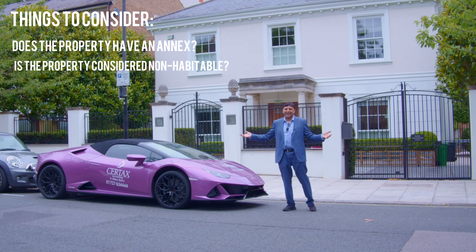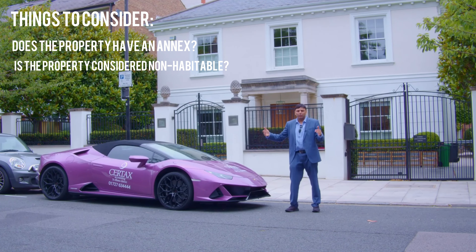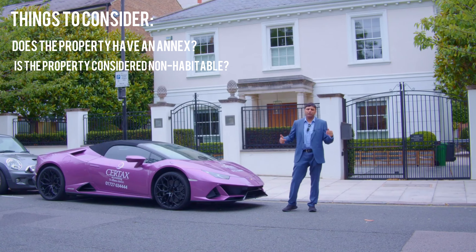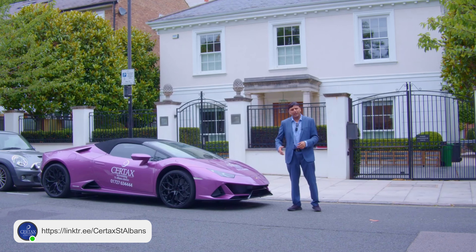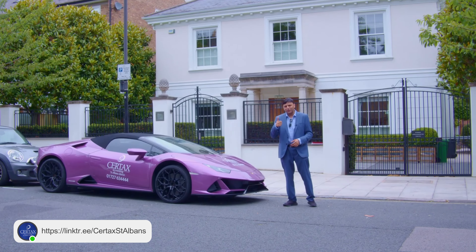Don't you love central London? Beautiful. These are the kind of properties you've got to think about when you're buying these kind of houses and making sure you get them taxed efficiently. This is why you should check out our guides, connect with us, and make sure you get all the information so you can make a better decision and hopefully save yourself some money. Thank you so much for watching this Coffee with Zee.